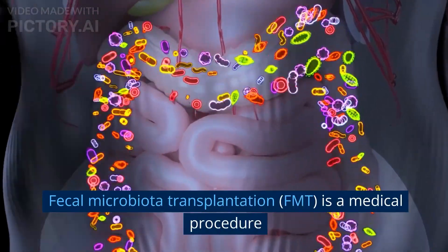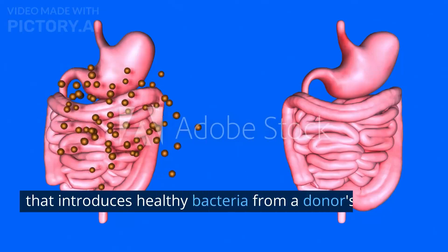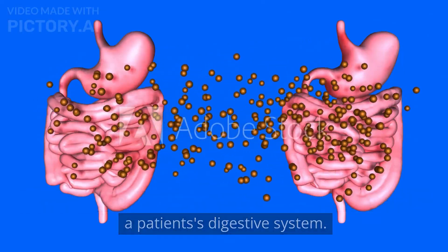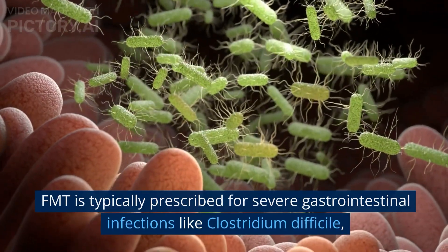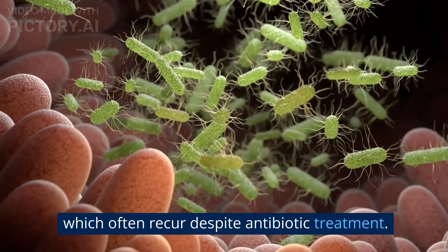Fecal Microbiota Transplantation, or FMT, is a medical procedure that introduces healthy bacteria from a donor's stool into a patient's digestive system. FMT is typically prescribed for severe gastrointestinal infections like Clostridium difficile, which often recur despite antibiotic treatment.